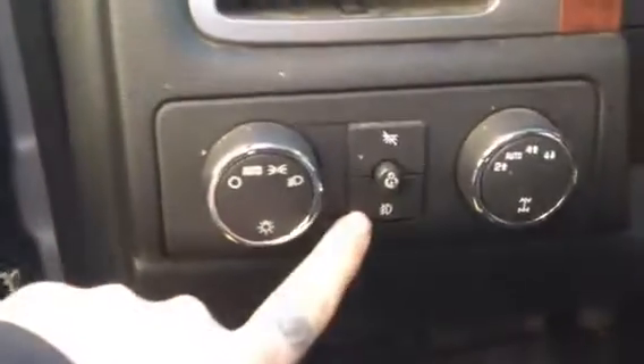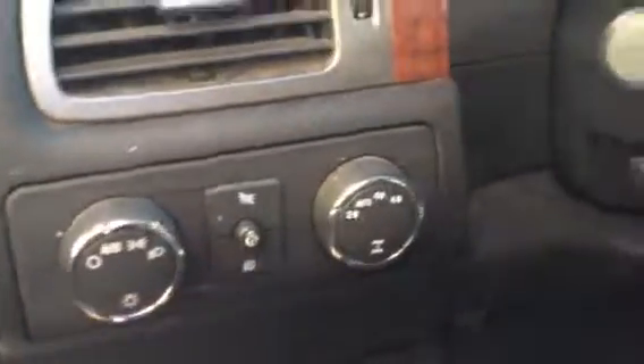Automatic headlights, and there's a control for the fog lamps there. Automatic four-wheel drive, cruise control, Bluetooth, and steering wheel audio controls in the back there.